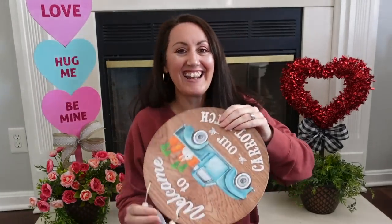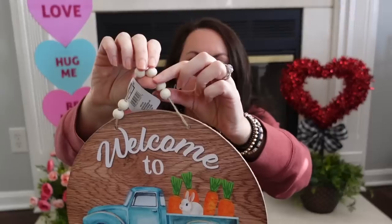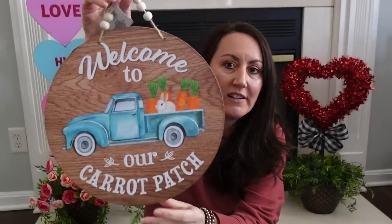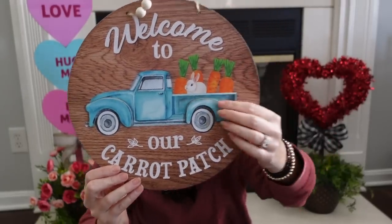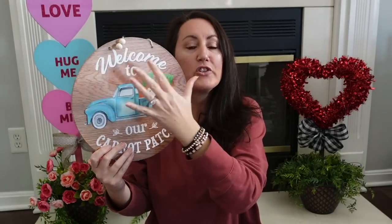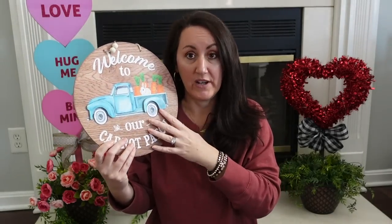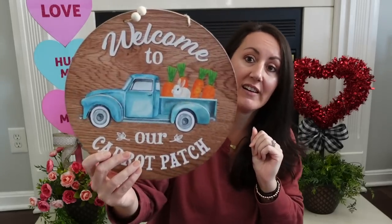This is going to be nothing but an Easter haul. As always, I love to start my haul with my most favorite thing. Look at this sign right here — I love everything about it. You've got little beads on the handle, and look at that truck. It says 'Welcome to our carrot patch.' Look at the rabbit! The fenders of the truck are an extra piece glued on there. I want to make a big beautiful wreath with this, so stay tuned — if you see this sign and you love it, grab one for a possible wreath video.